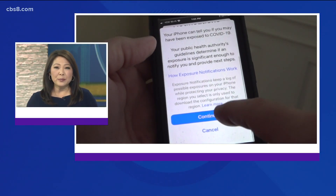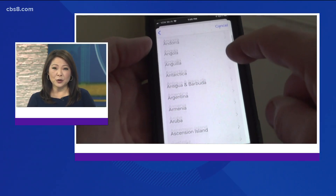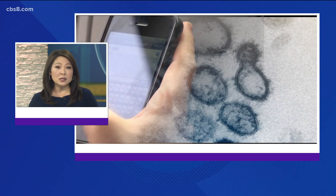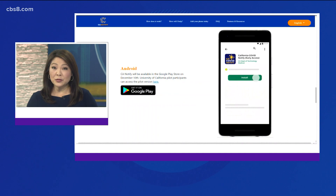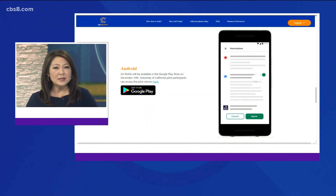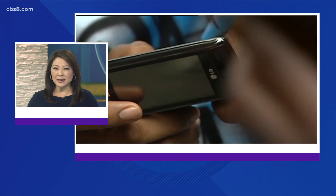The state rolled out the new California Notify app last month. Maybe you activated it on your phone. It lets you know if you've come within six feet of someone with COVID-19. But what happens when you receive an alert? News 8's Heather Hope spoke to one San Diegan who got the text alert and shares what happened next.